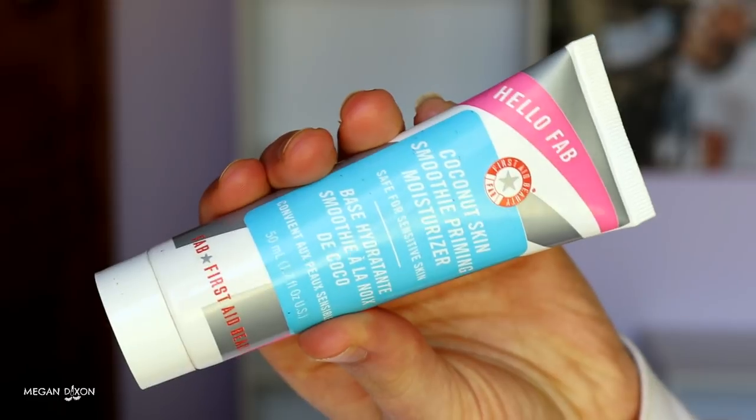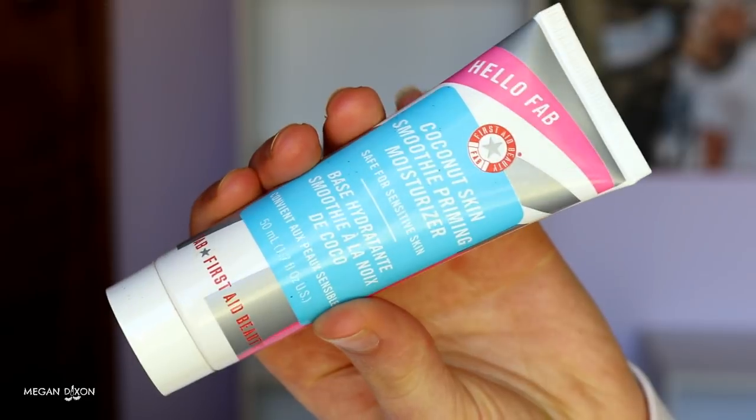Next is primer. I've already applied the moisturiser half an hour before, just to let it soak in. You can feel free to just use the moisturiser as your base — you don't have to put a primer on top if your skin is still feeling quite tacky. You just need something to help the foundation stick to. But I'm trying to show you the best way to create a long-lasting, flawless looking face if you do have acne. Because I had really dry skin, I'm going in with this Coconut Skin Smoothie Priming Moisturiser — it's good for sensitive skin. I apply this to my whole face to really moisturise and help create a nice primed, tacky base for the products I'm going to apply on top.